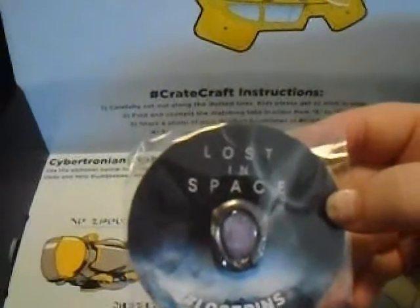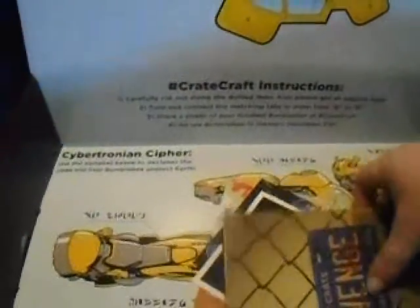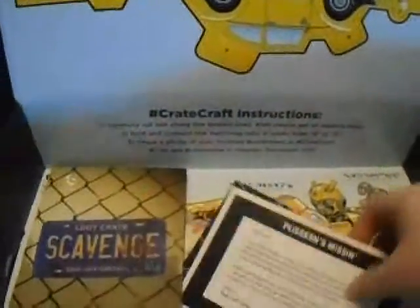This is called Lost in Space — I like that pin. And then you get the loot crate book that tells you what everything is.